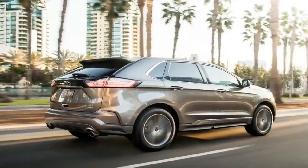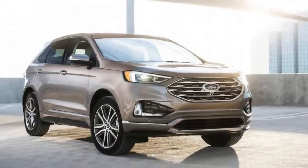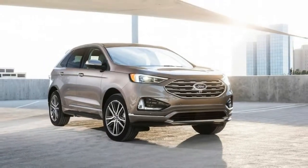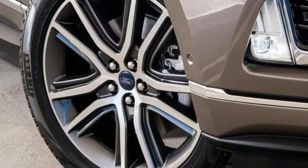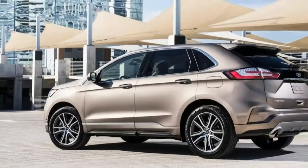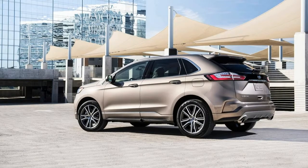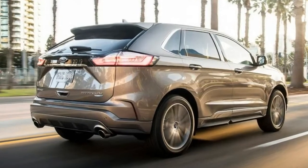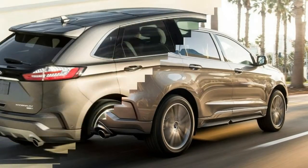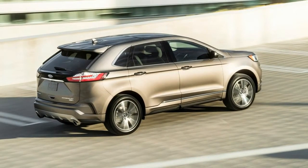The introduction of the Edge Titanium Elite is Ford's way of taking advantage of the fact that a good number of Edge customers prefer a higher spec version when purchasing a new crossover. Ever since introducing the Edge in 2006, Ford has already sold more than 2 million units around the world, over 1.3 million of them in the United States. Sales of all high-spec SUVs and crossovers in Ford's lineup have surged 6% in the past four years, with the increase being greater for the high-trim Ford Edge, which saw a sales hike of 8% in the previous four years.